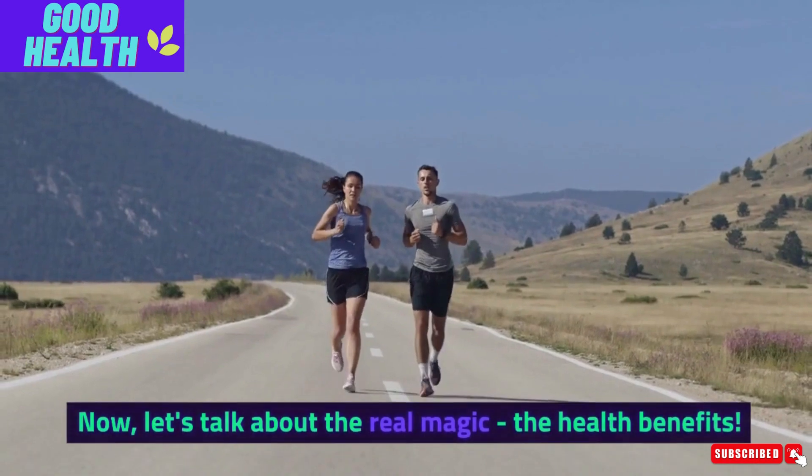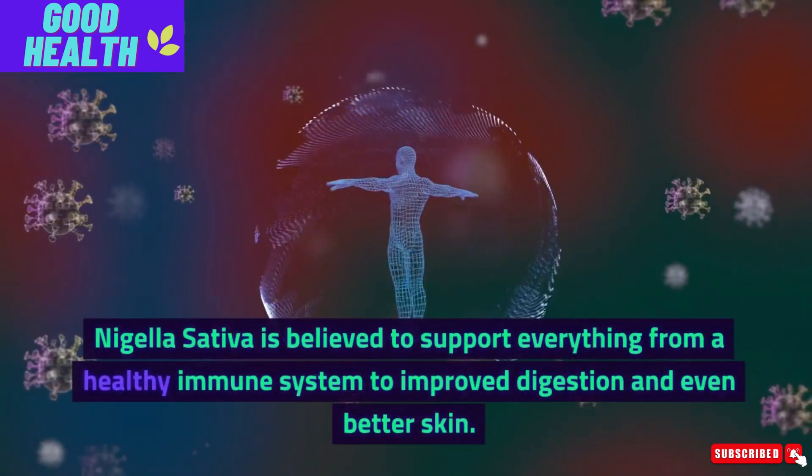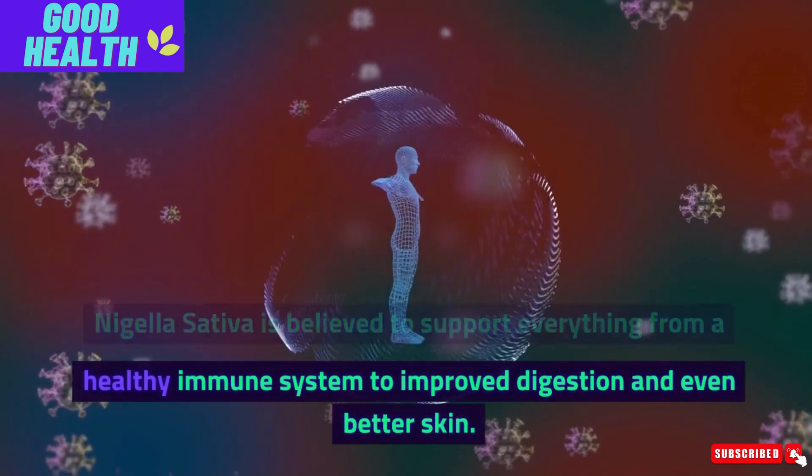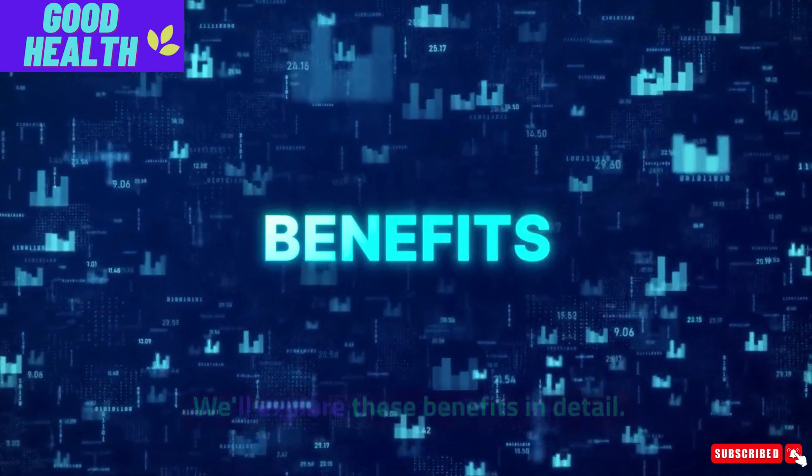Now, let's talk about the real magic — the health benefits. Nigella Sativa is believed to support everything from a healthy immune system to improved digestion and even better skin. We'll explore these benefits in detail.